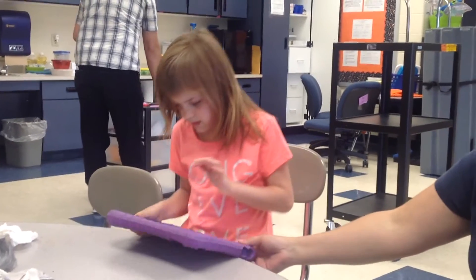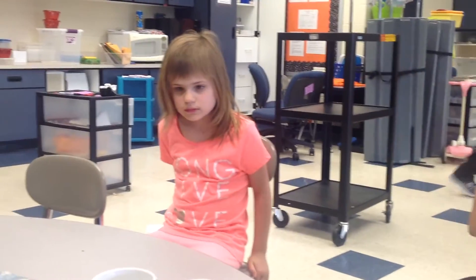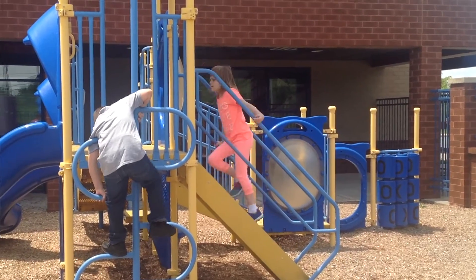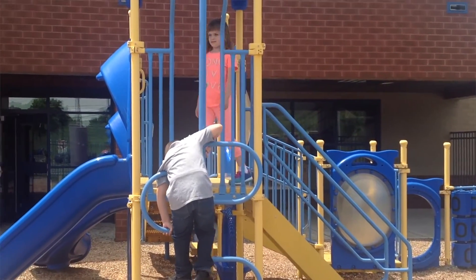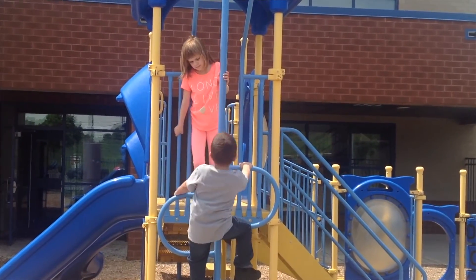It also helps her work a little harder during the school day knowing that she's going to be able to experience that trip either later in the day or later in the week. One of the greatest changes to see in Mia this year is her use of the word 'friend' — she most definitely understands what a friend is. She's made friends this year, and it's a huge joy in her life and in our life as her parents.